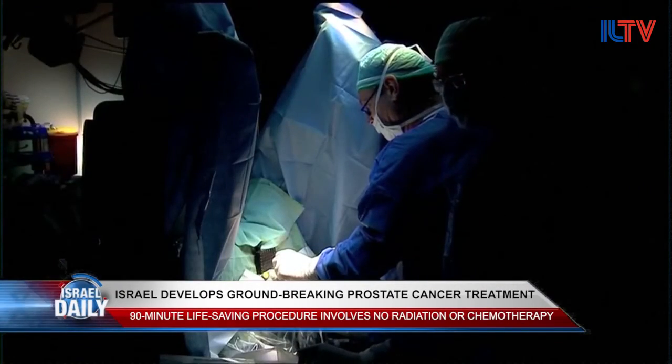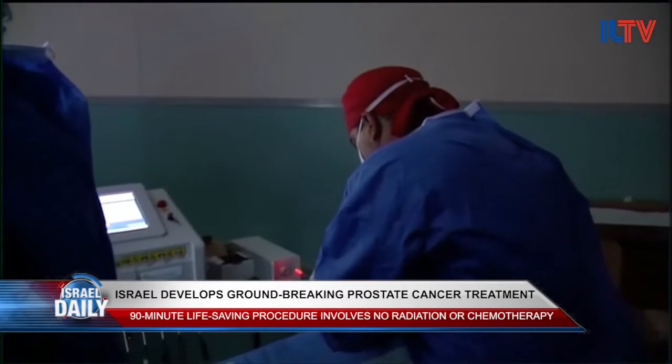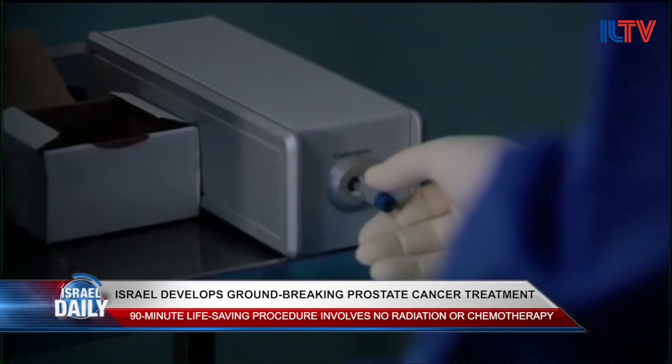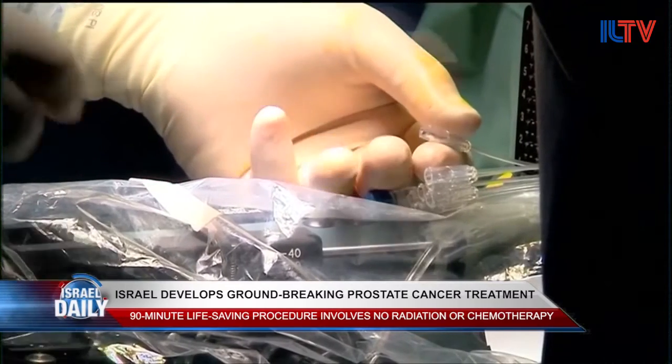51-year-old Yaron Svadia was diagnosed with prostate cancer two years ago, and he was too afraid to go into surgery to remove the tumor. When he was offered the Israeli pain-free photodynamic therapy, he immediately decided to try it out. One day after the treatment, he was back at home, and three days later he was back at the office with regular life like before.